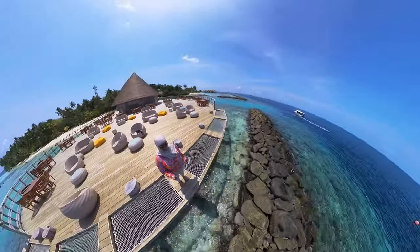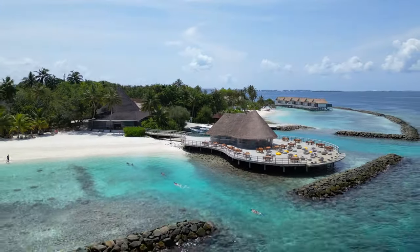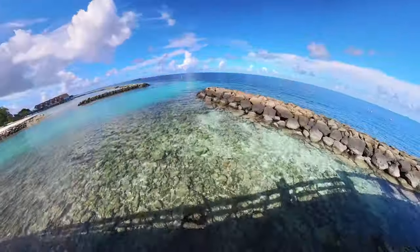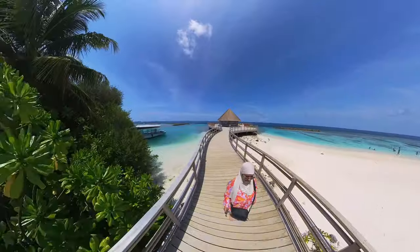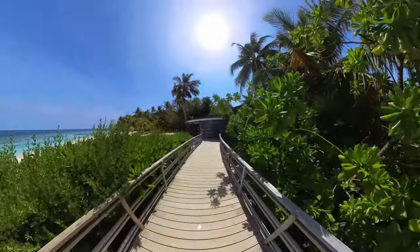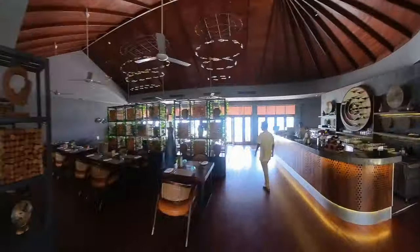Huvan Bar is very good during sunset and I also come here to watch baby sharks swimming around. The Grill Bar has a very good à la carte menu at dinner time.